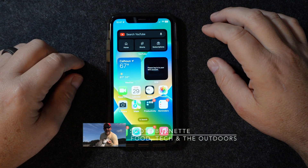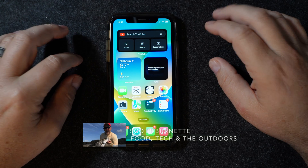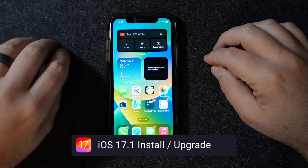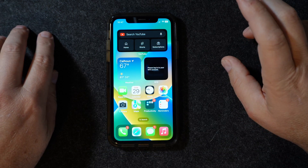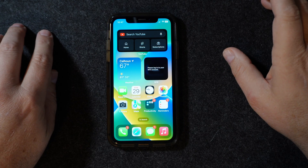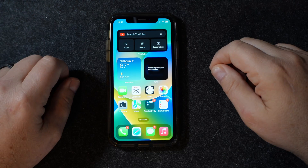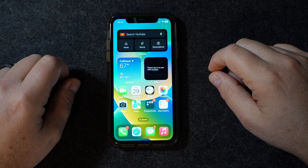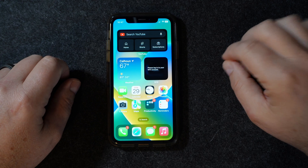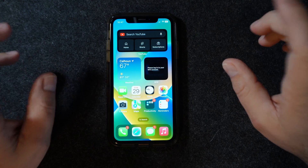Hey everybody, Scott Bernette here. Welcome back to the channel and welcome back to another video. Today we're going to be talking about iOS 17.1 — this is the latest update. It came out a couple of days ago; today is October 29th, 2023. I wanted to make sure it was a good update before I made a video and before I started updating all of our devices, and I want to show you how to do it today. We'll talk about some of the updates, features, and bug fixes — supposed to be a good one.